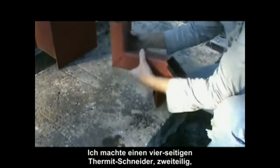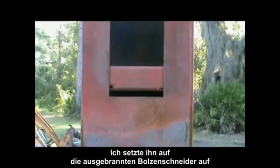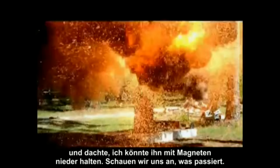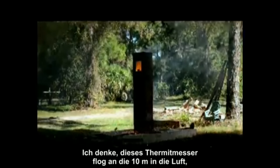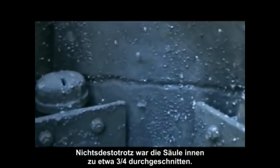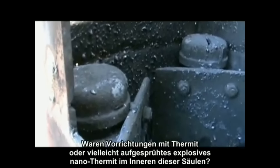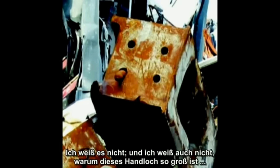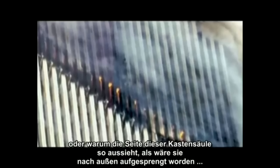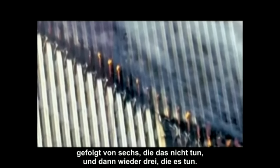A four-sided box cutter split in two pieces was made so it could be inserted inside a column, held up on burnt-out bolt blasters with magnets. The box cutter blew about 30 feet up, consuming energy and trimming a nearby tree in the process. Nevertheless, the inside of the column was cut about three-quarters of the way through. Questions remain: Were thermitic devices or explosive nanothermite sprayed inside those box columns? Why is a hand hole so large? Why does the side of a box column appear blown outward? Why do three columns show a more intense glow, followed by six that don't, followed by another three that do?